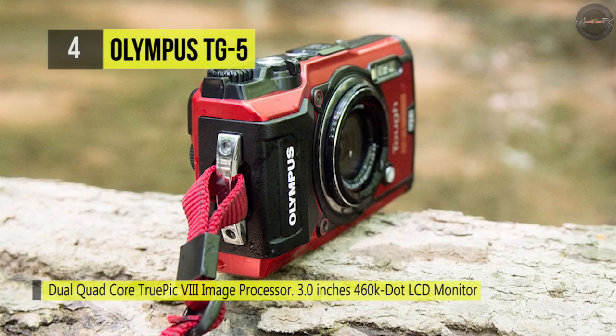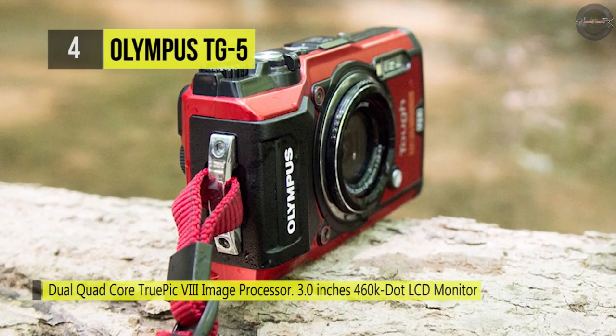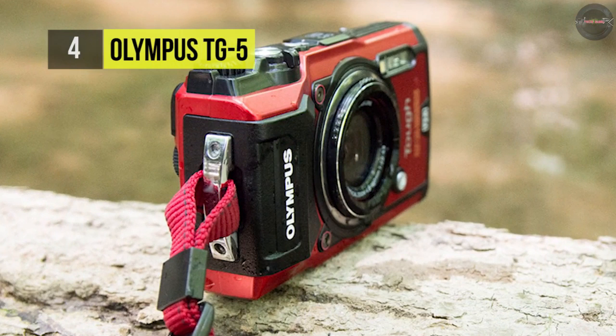The action track sensors record location, temperature, direction, and altitude data that bring your images and video to life.